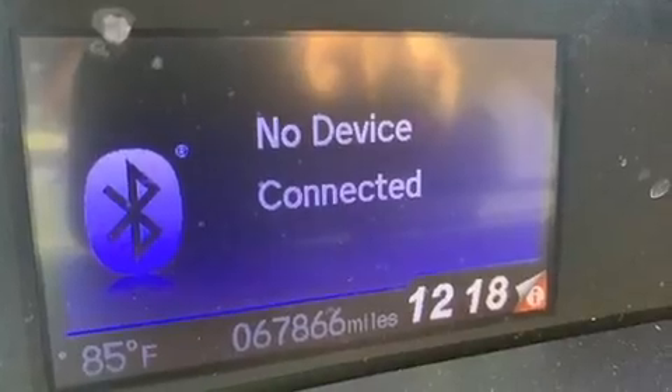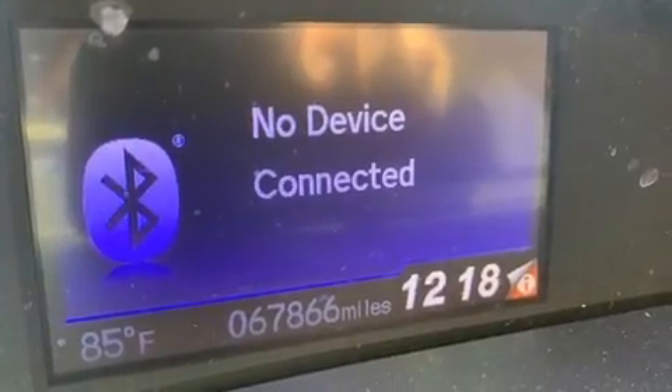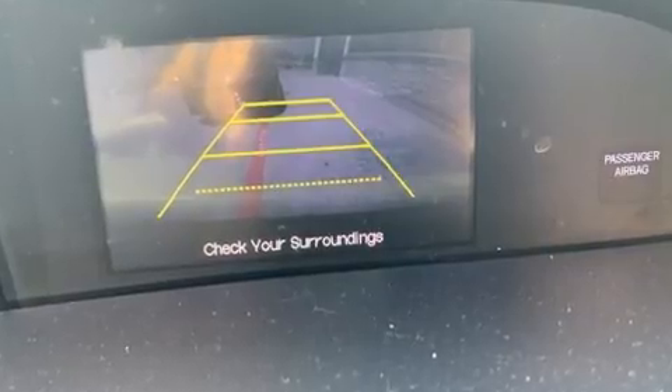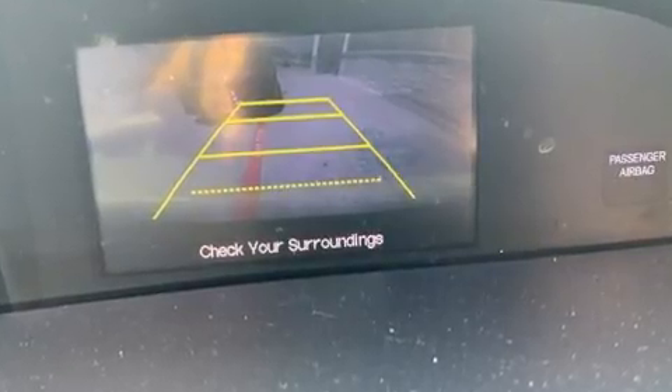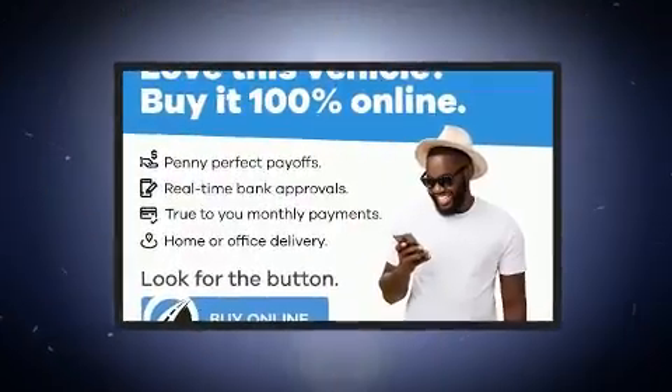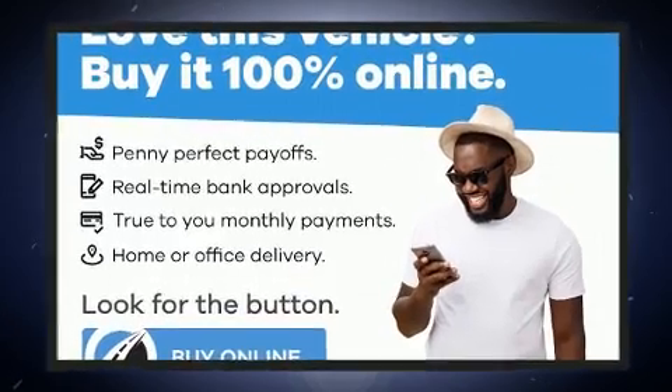Top features include remote keyless entry, delay-off headlights, a tachometer, a trip computer, and much more. Enjoy your favorite music via the stereo system, which includes a CD player with MP3 capability, steering wheel mounted audio controls, and four well-positioned speakers.